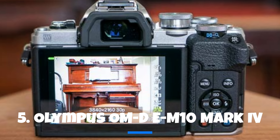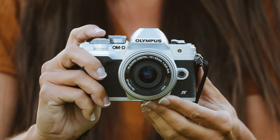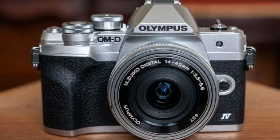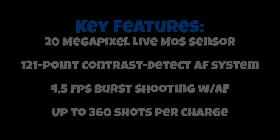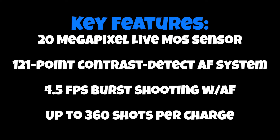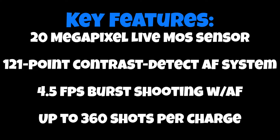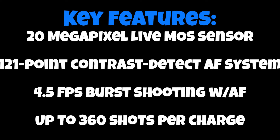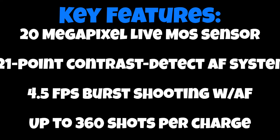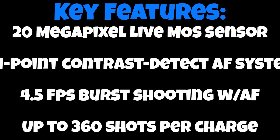Finally, let's explore the Olympus OM-D E-M10 Mark IV, a camera that embodies simplicity and functionality. This lightweight 20MP mirrorless camera is tailored for beginners and enthusiasts who seek exceptional stills but may find themselves compromising on certain video features. It features a 20MP Live MOS Sensor ensuring every shot is packed with detail and clarity, and a 121-point contrast detect AF system that enhances autofocus capabilities, keeping subjects sharp and well-defined even in challenging lighting conditions.